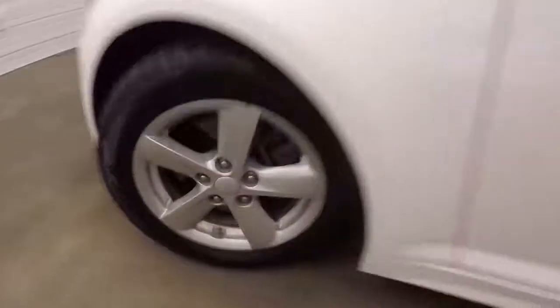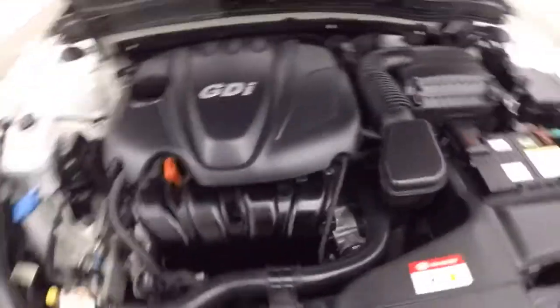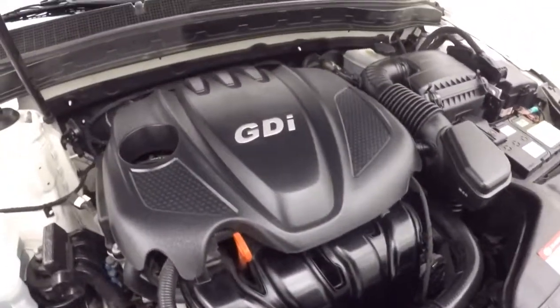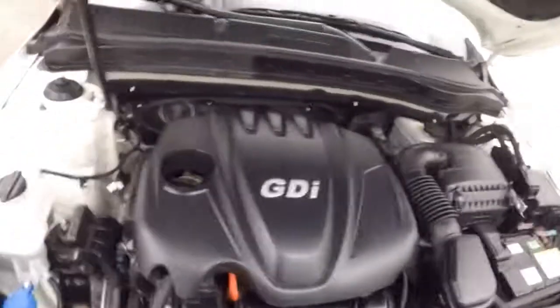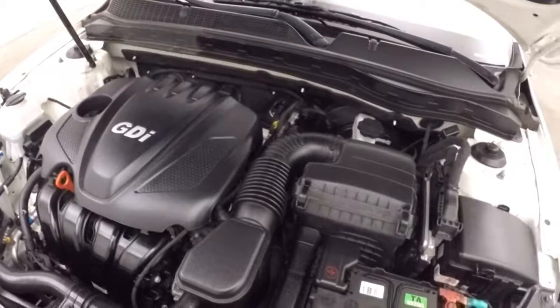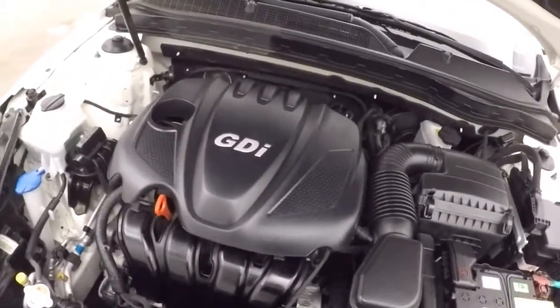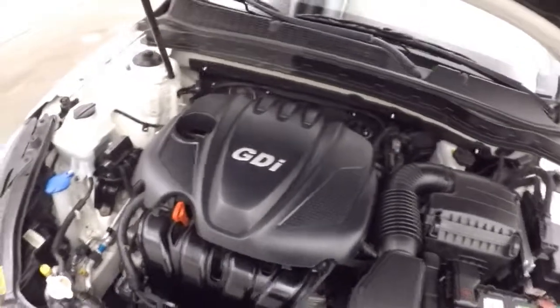We'll look underneath the hood. There's a 2.4 liter GDI engine. A little loud right now — that was because it was a cold start. It quiets down, runs real nice and smooth. Plenty of power and good on gas.